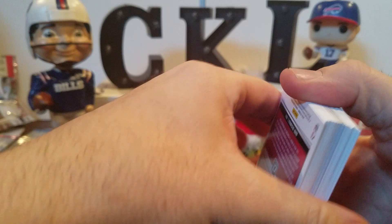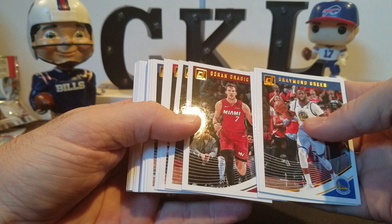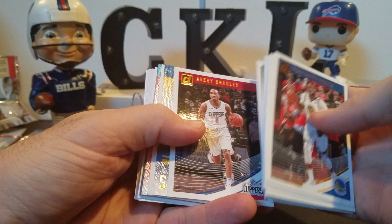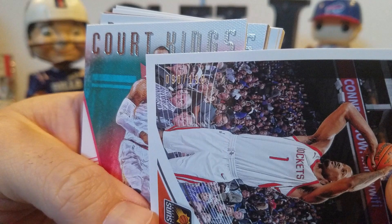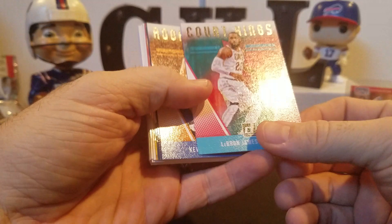Alright: Draymond Green, Dario Saric, Anthony Davis, Goran Dragic, Donovan Mitchell, Evan Turner with the no-look pass, Eric Gordon, DeAndre Jordan, Kemba Walker, Jalen Brown, Avery Bradley. Looks like we're getting into our inserts. Jacob Evans rookie Kings Press Proof - I don't know if that's numbered. Trevor Ariza - that IS numbered, number 90 of 199. LeBron James Court Kings, got that Panini textured to it - still in the Cavs jersey, so it must have been an early product.